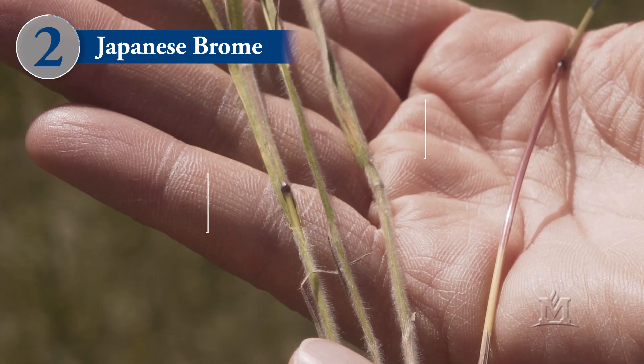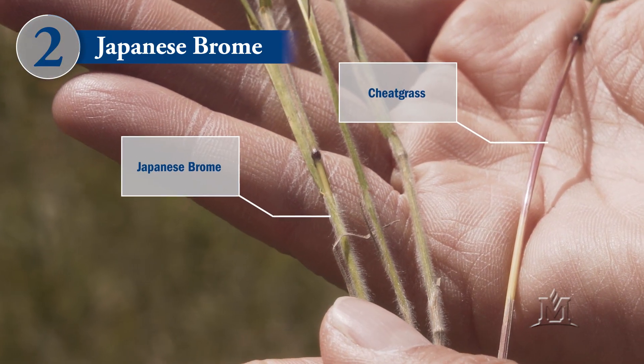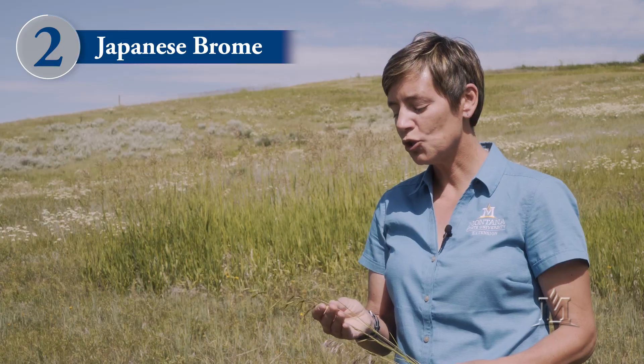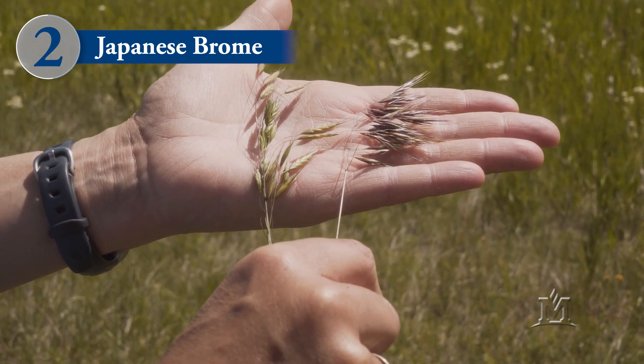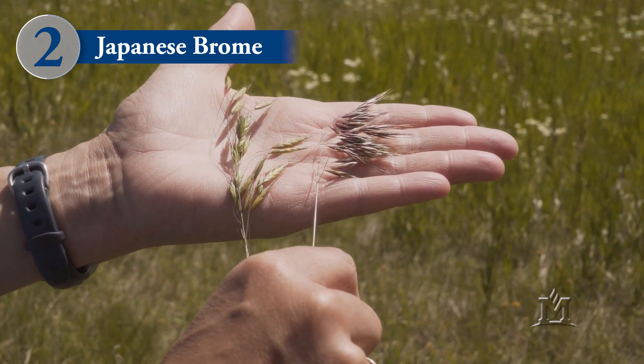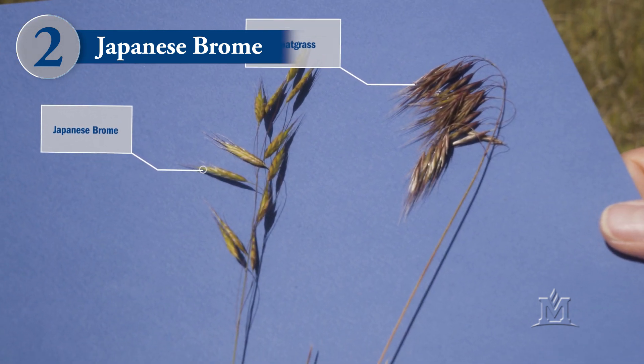In general, Japanese brome has more hairs on the stem than cheatgrass does. As Japanese brome matures and develops inflorescences or seed heads, it starts to look different than cheatgrass. Most notably, Japanese brome does not turn the reddish purple color that cheatgrass does. It maintains a green color as the seeds ripen.